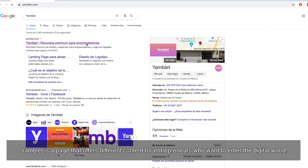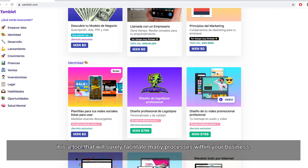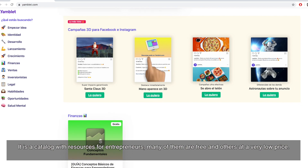Yamblet is a page that offers different content for entrepreneurs who want to enter the digital world. It is a tool that will surely facilitate many processes within your business. It is a catalog with resources for entrepreneurs — many of them are free and others at a very low price.